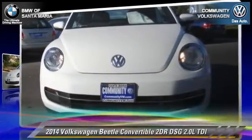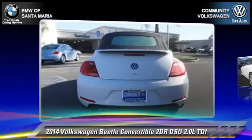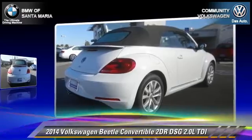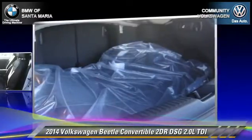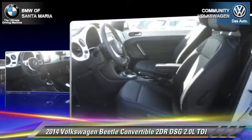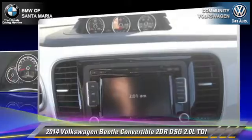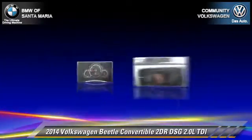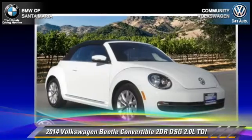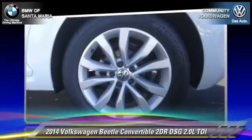With an automatic transmission, this convertible is well equipped. This Volkswagen features front wheel drive, dual front airbags, and alloy wheels. Safety features include traction control, ABS, and stability control. Comfort and convenience features include a CD player, keyless entry, and leather seats. Give us a call to schedule your test drive today.